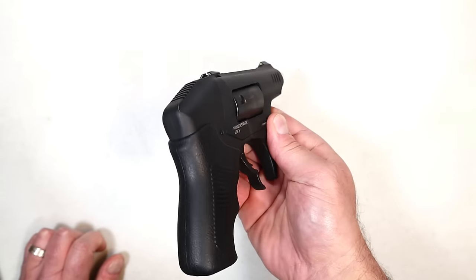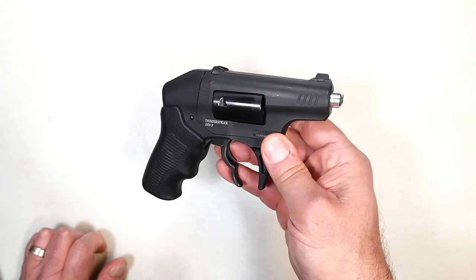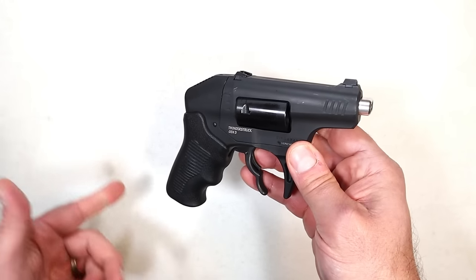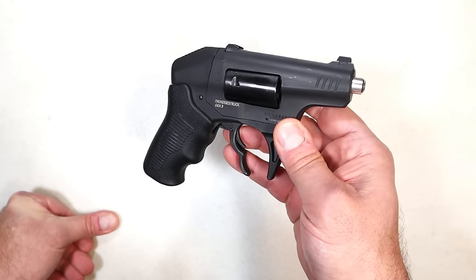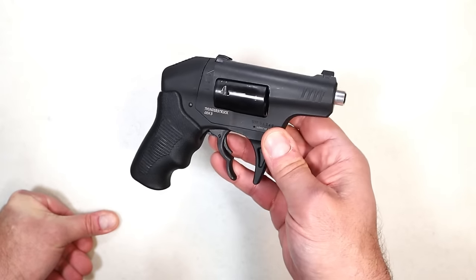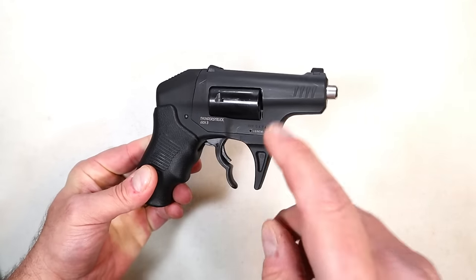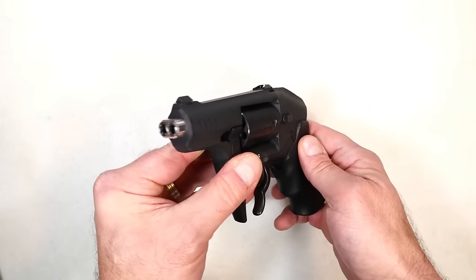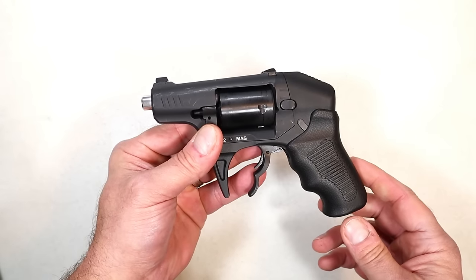Is it a novelty, a joke, or a substantial firearm for self-defense? The S333 stands for three feet, three seconds, three shots — the standard self-defense scenario. I really don't buy into that because you never know — the average doesn't mean that's what's going to happen to you. But let's talk about whether the handgun is relevant: a double-action revolver that delivers two shots per trigger pull.